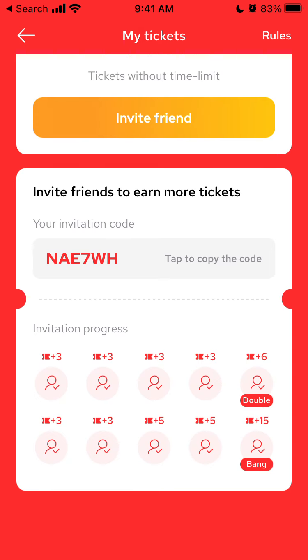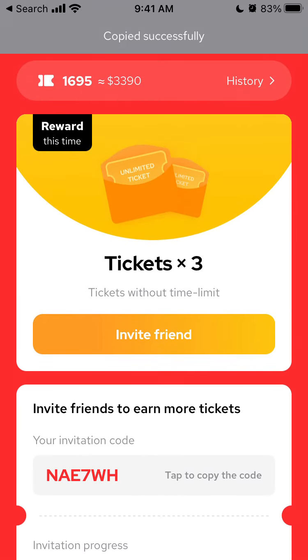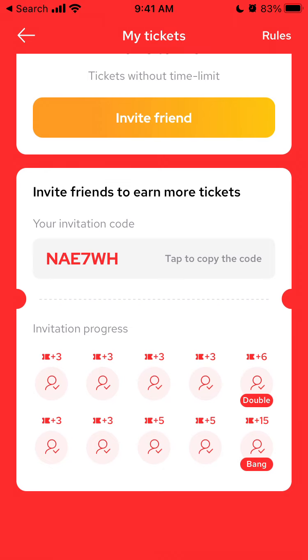Social media is a great way to earn free tickets — that's the method I used. My invitation code is NAE7WH. You can just tap to copy the code. A lot of people watched my previous videos about Gaussmas, copied this code, and signed up using my invitation code — that's how I got so many tickets.